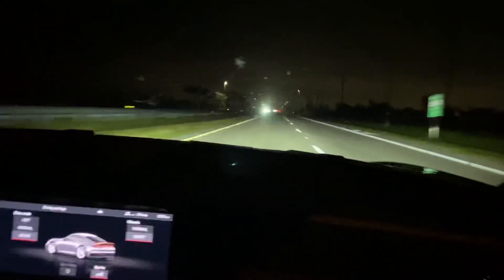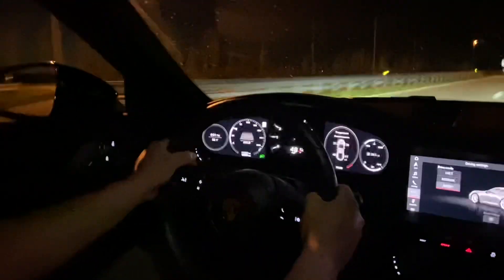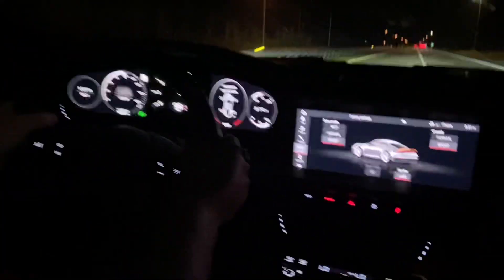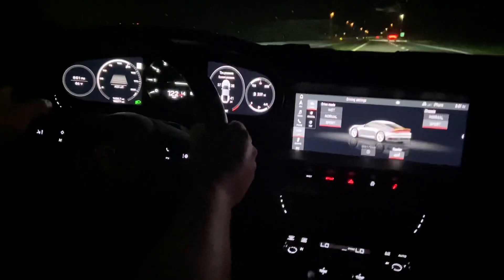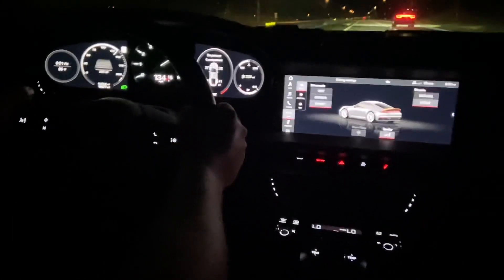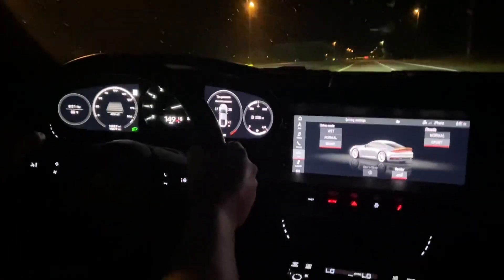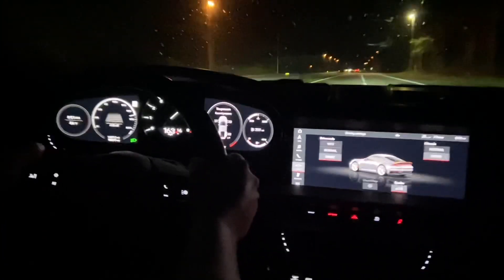This road goes on so long. Turn off the high beams. Hit it, hit it. Don't stop — it's like 160 like nothing.